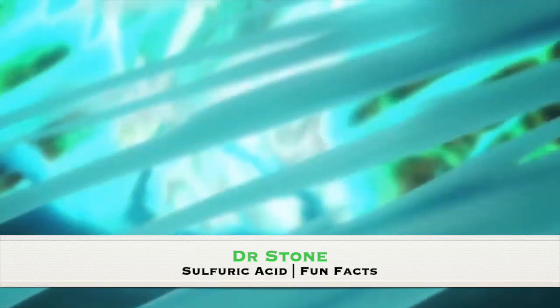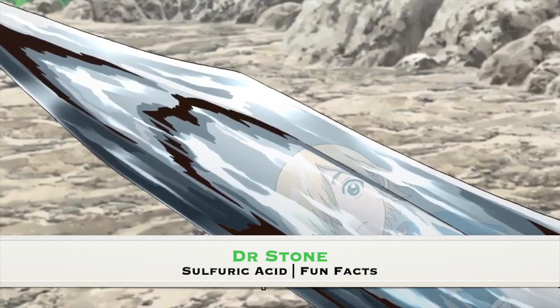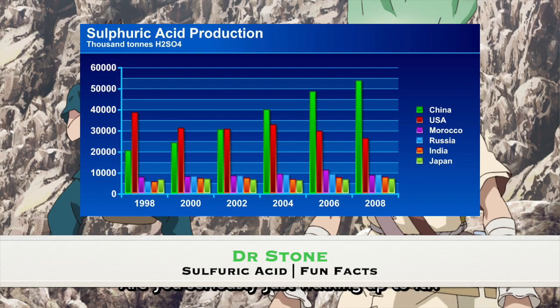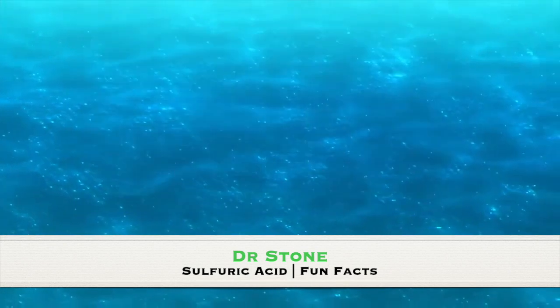Sulfuric acid in the modern world is a crucial chemical that serves as an indicator for a nation's industrial strength. In fact, in 2004, 180 million tons of sulfuric acid was produced around the world, with roughly 60% being consumed for fertilizers.